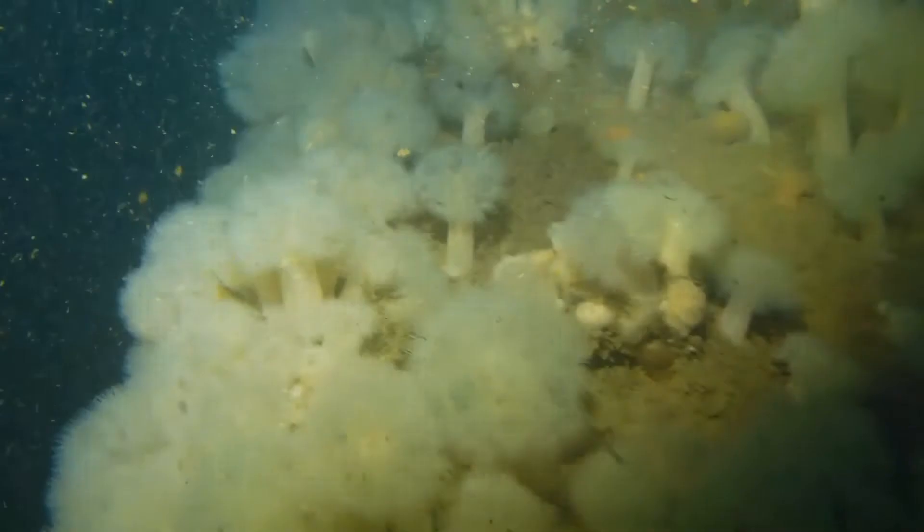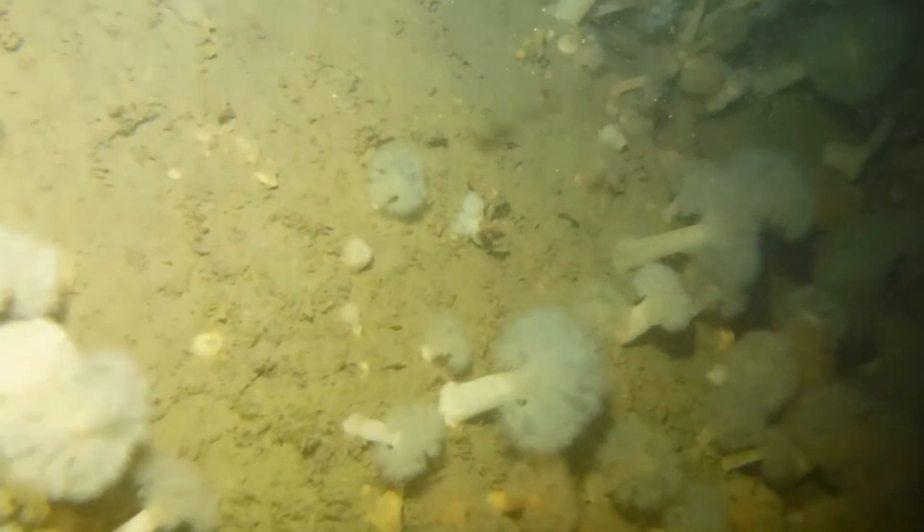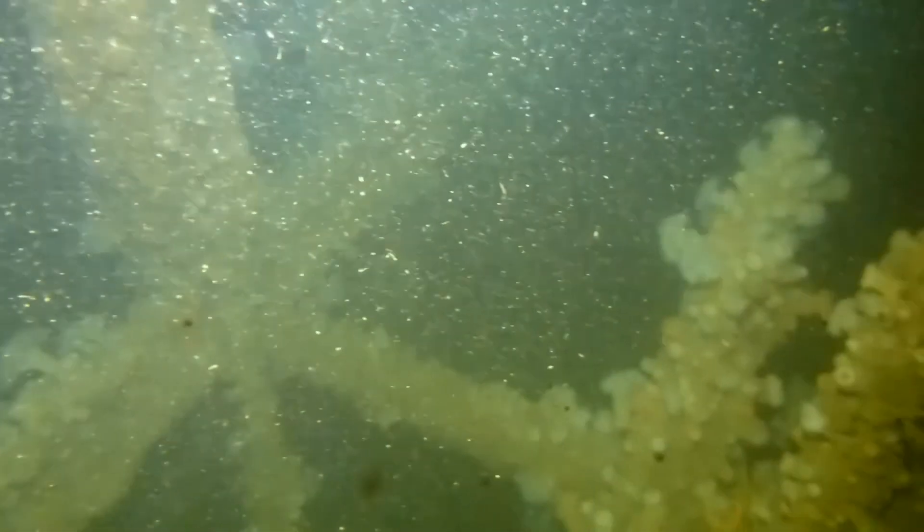I came across quite a few openings into the hull, but I must admit I didn't fancy going inside as it all looked a little bit too tight.